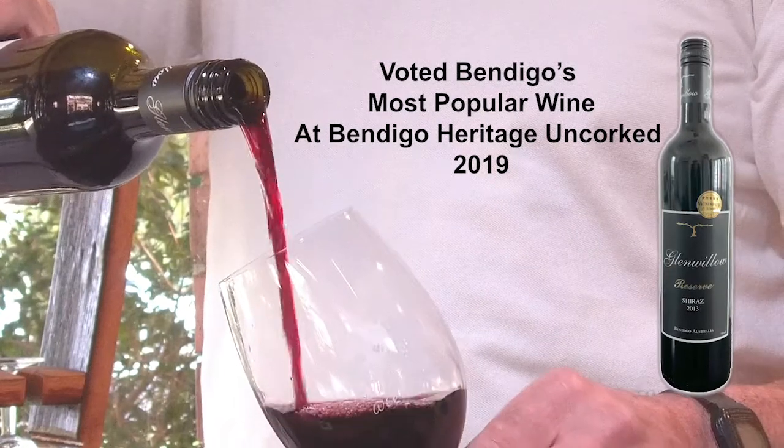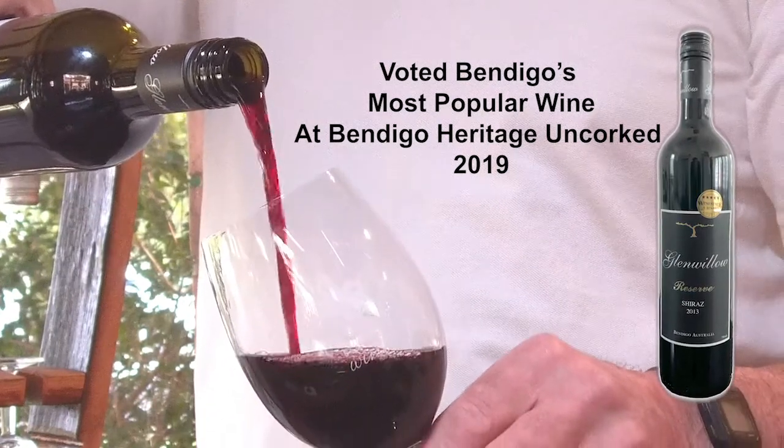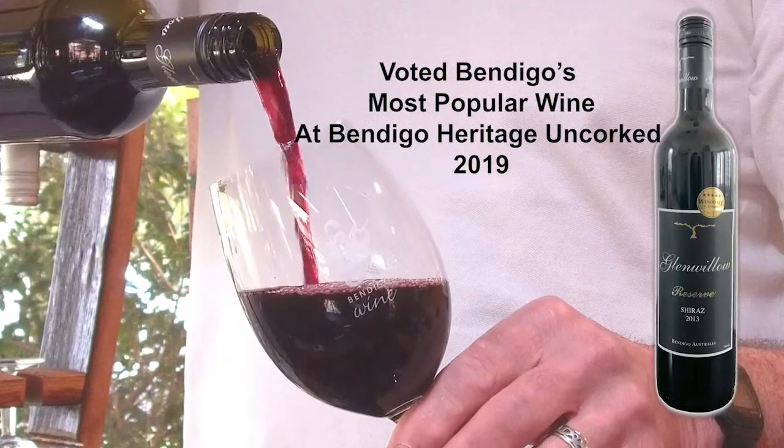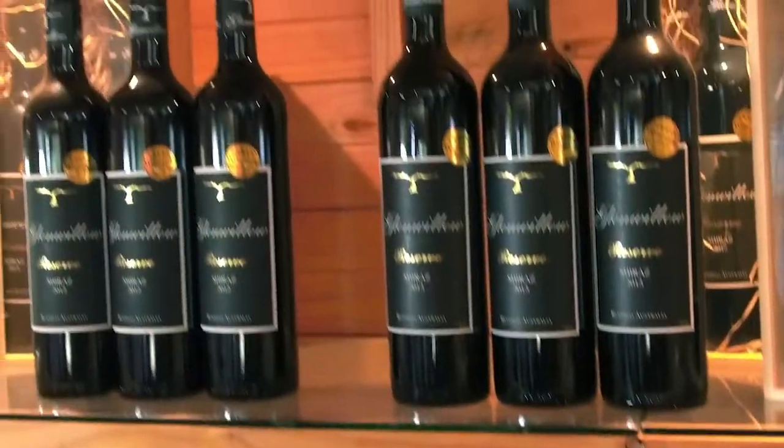The resulting wine is rich, full flavoured, dark red berry fruit. It's got a beautiful palate which lingers forever. It's a perfect balance of structure, of flavour and of tannins.